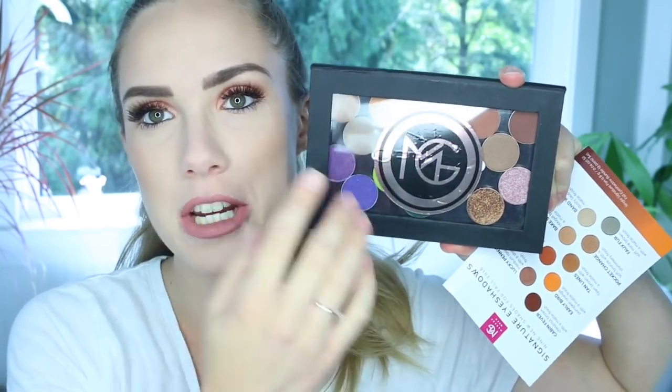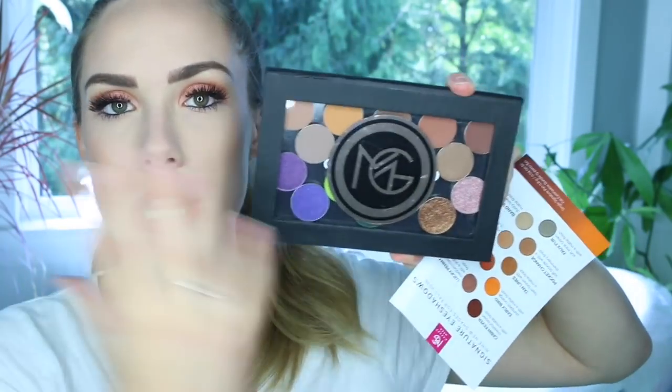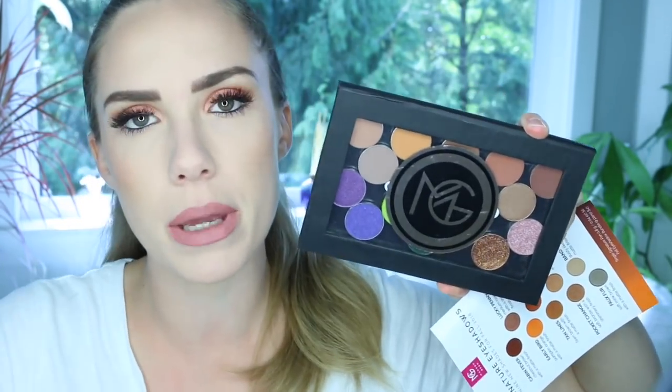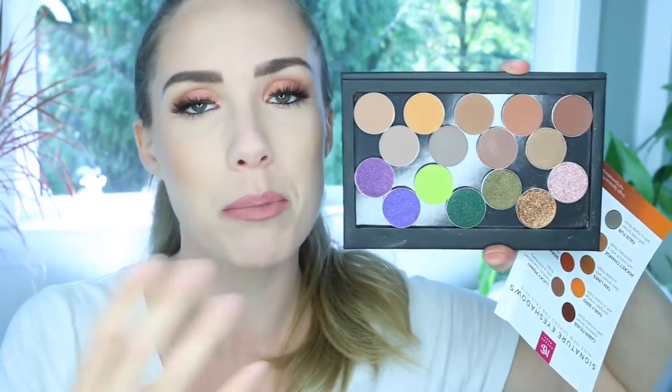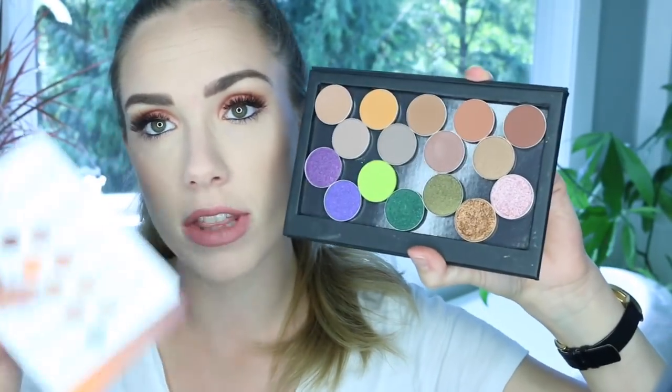A couple months ago in BoxyCharm we got this Z palette-style thing, which is actually the Ofra brand version of a Z palette. I put a Makeup Geek sticker on it so I'd know this palette houses all of my Makeup Geek shadows. I'm not the kind of person who puts square, round, oval, and rectangular shadows all in the same palette — that makes my OCD brain go crazy. I like to segregate them by brand. So these are most of this collection.